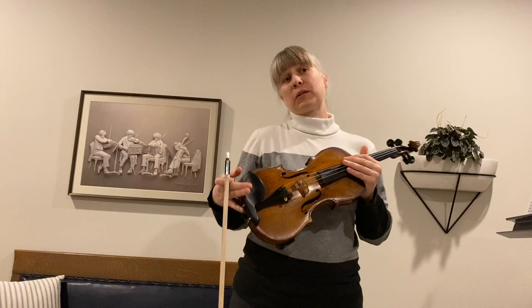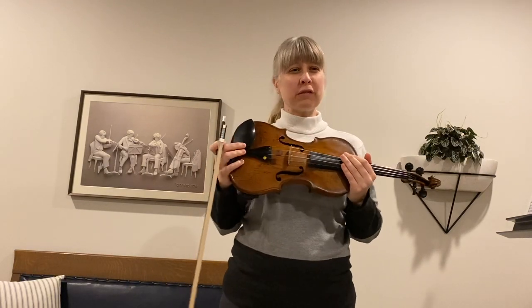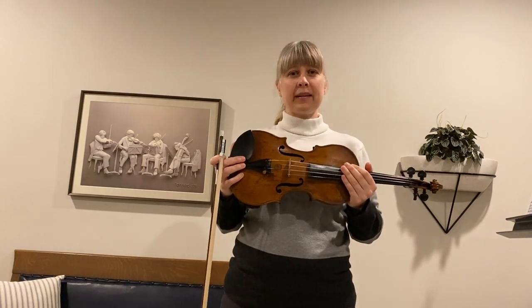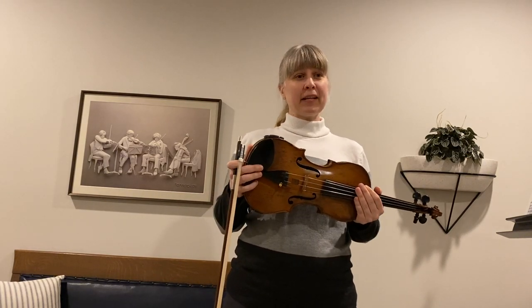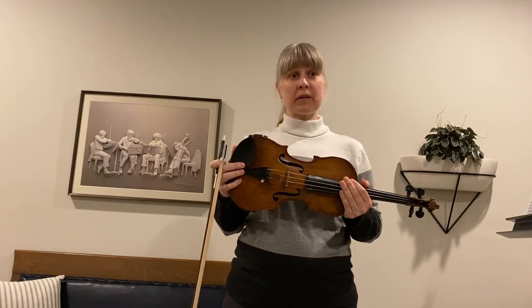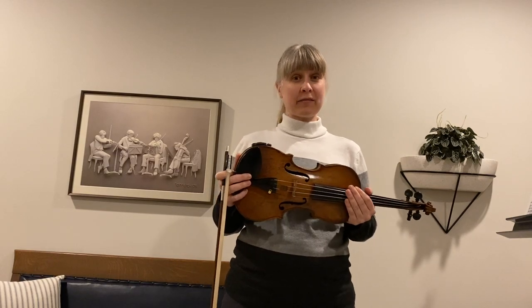I think the violin sounds really sweet sometimes, sometimes rich and full, and it's always exciting. What do you think about the sound of the violin? Next, my colleague and friend Anneliese will talk more about being a violinist and playing second violin.